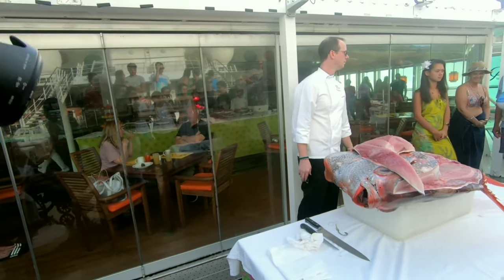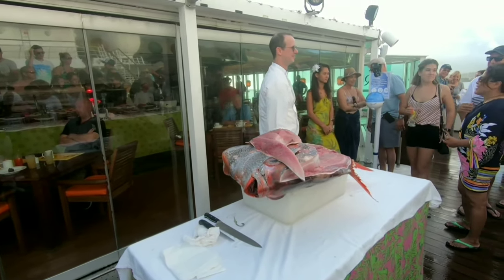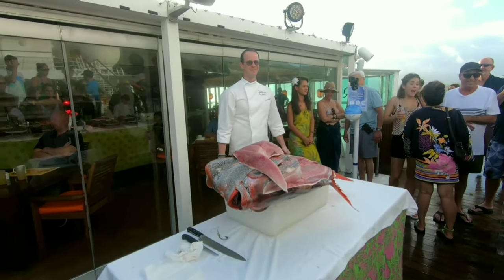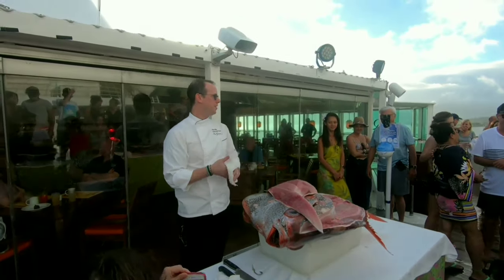Can someone eat the eye tonight? You can — go ahead. Thank you very much.